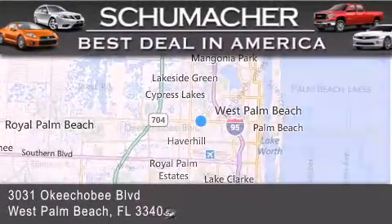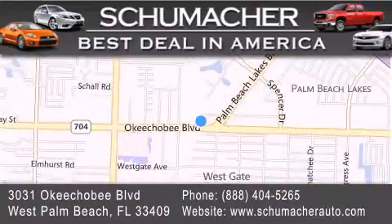If you have any questions, please visit our website, give us a call, or stop by our dealership located at 3031 Okeechobee Boulevard in West Palm Beach. We'll see you next time.